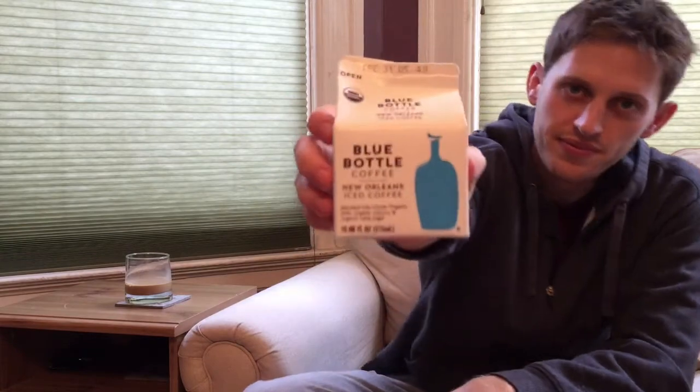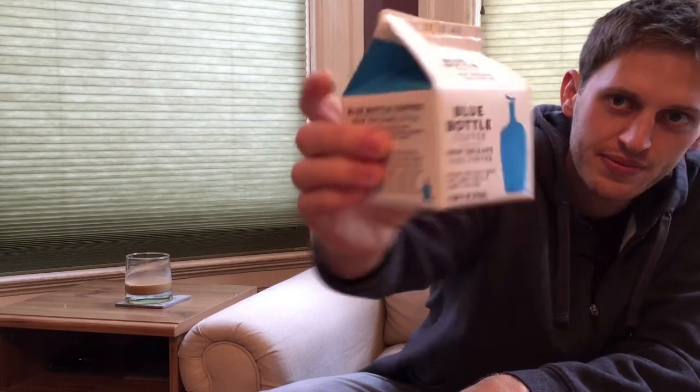I gotta say I don't have any problem with this now and I would actually recommend picking it up. It's widely available and it obviously has sugar and milk added, but whatever chicory is, it's not ruining it. This tastes a lot like Stumptown's cold brew with milk, which I'd probably buy over this because I prefer it slightly — but unless I had them side by side I couldn't really tell you which one was better. Definitely good.